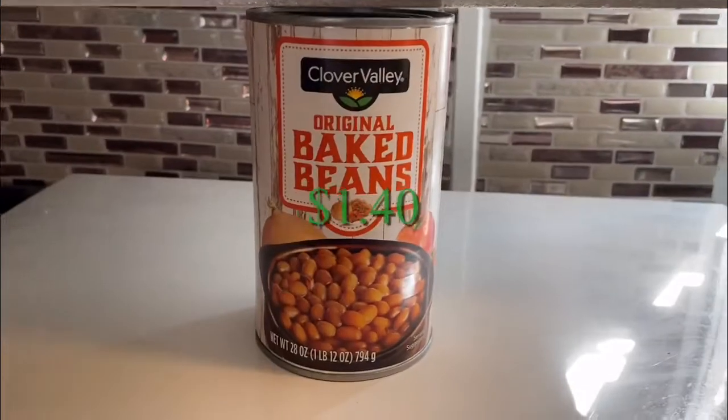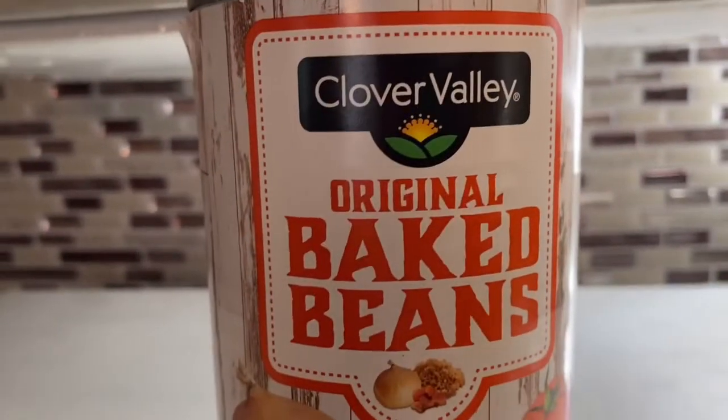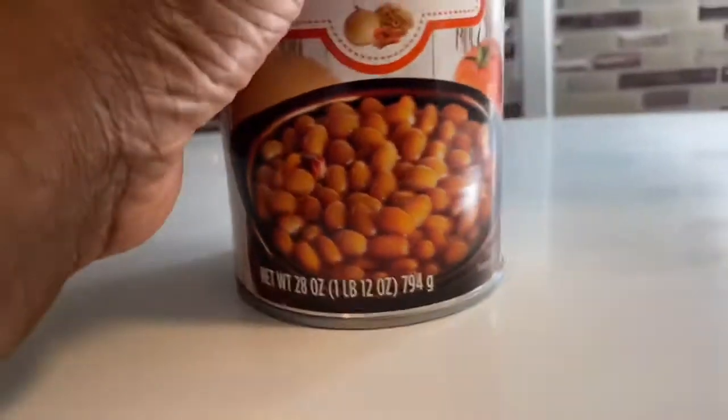Here is something my son likes — a dollar and 75 cents for Heinz Home Style classic chicken gravy. He likes that for his quick meals. Then there are the Clover Valley original baked beans — I thought I'd give these a try. I haven't used them before, but they're probably just as good.